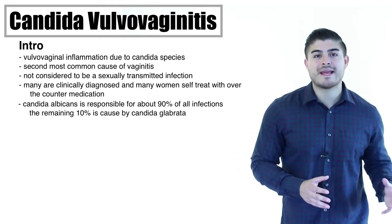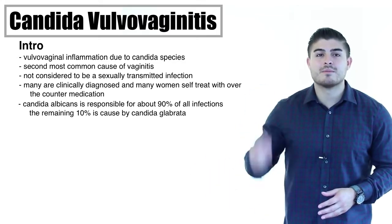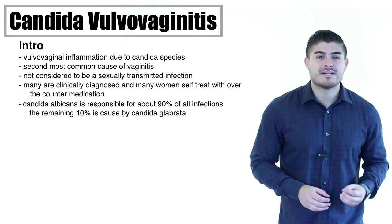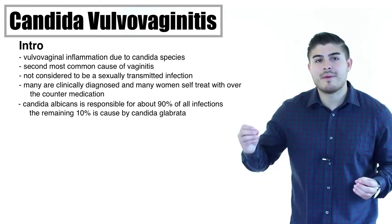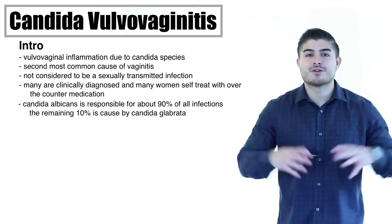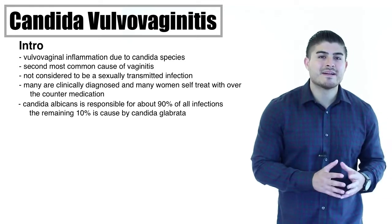The majority of infection is going to be due to candida albicans — 90% of these symptoms are going to be due to candida albicans. The remaining 10% are going to be due to candida glabrata. Albicans presents with a more severe presentation, while glabrata presents with a more mild infection.